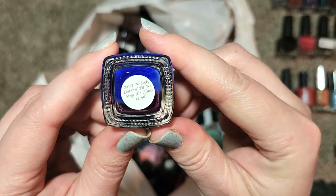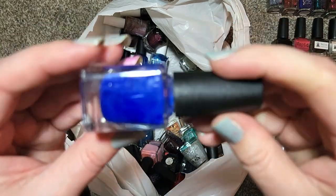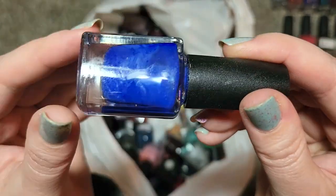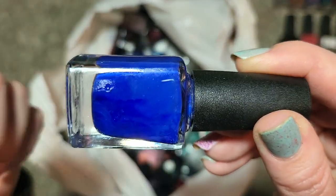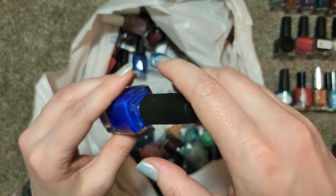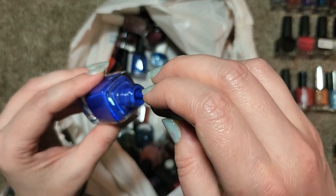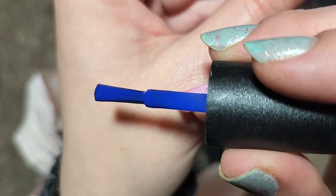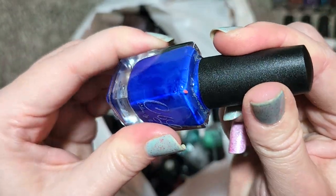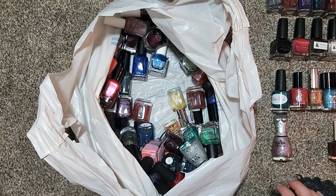Next up is another CBL called Ain't Nobody Leave Until We Sing the Blues. This one needs a bit of a shake to see what the base is, but I love the color I'm seeing so far. Oh yeah, look at that — this is like an indigo, it's beautiful. It appears to be a cream polish. I love colors like this where they blur the line between a blue and a purple — I could see this easily shifting depending on the lighting. There it is on the wand. It seems like it might be a bit on the squishy side for a cream formula, but for this color this would look beautiful. We're adding that to the collection — that is CBL's Ain't Nobody Leave Until We Sing the Blues. That makes 17 CBLs so far.